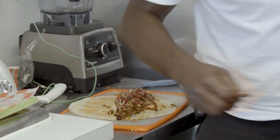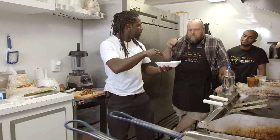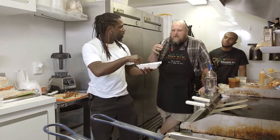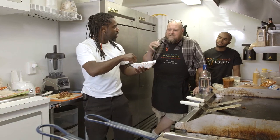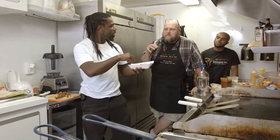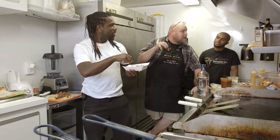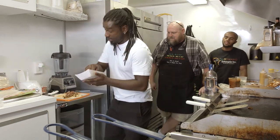So this is coleslaw mixed with red and white cabbage, some jalapeños, some onions, some cilantro, a little balsamic vinegar, a touch of Ethiopian sugar, some lemon juice. We just mix that all together. And the flowers — oh yeah, I'm putting this in there for sure.